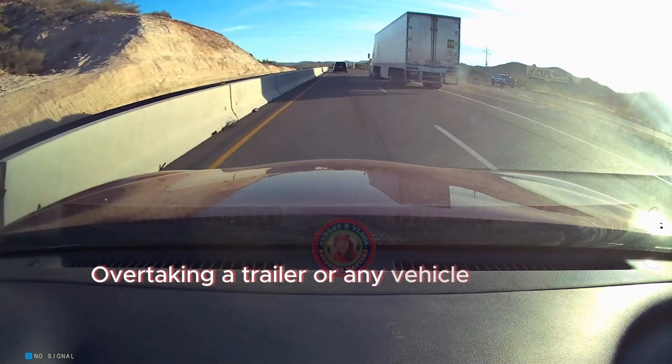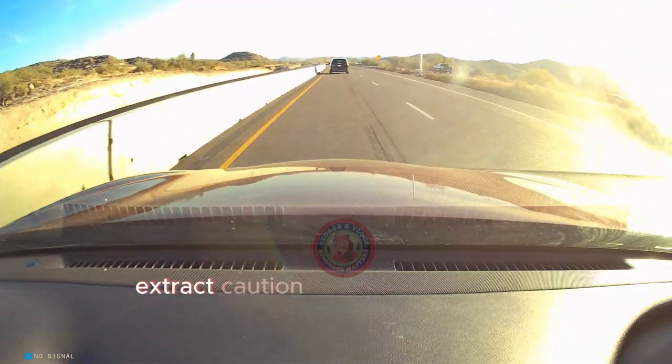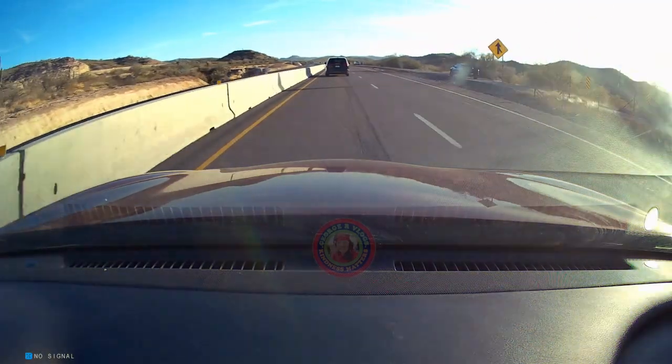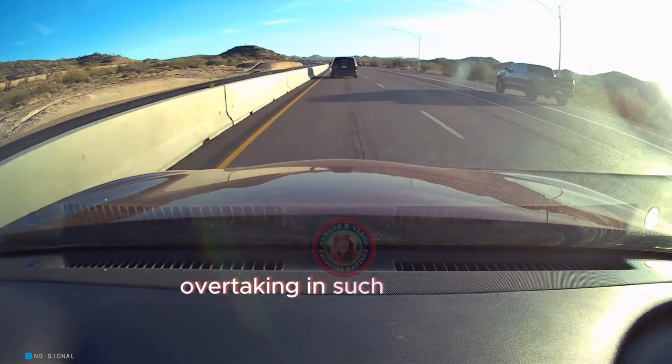Overtaking a trailer or any vehicle next to a barrier on your left side requires extra caution due to limited space and potential hazards. Here are some tips for safely overtaking in such a situation.